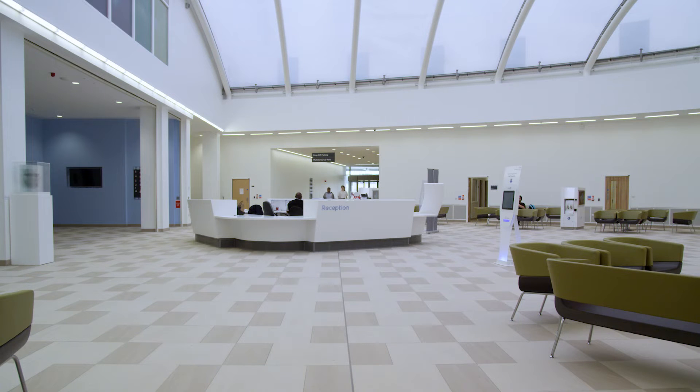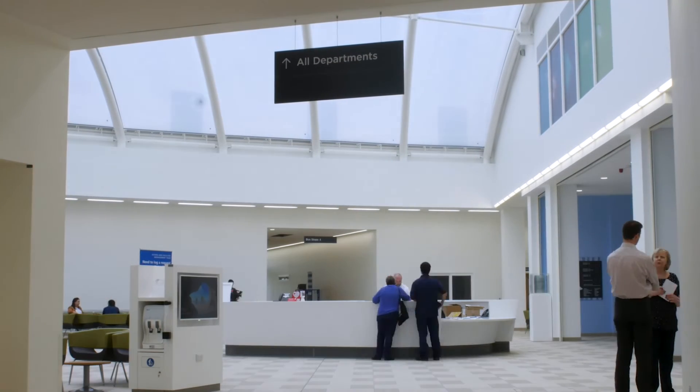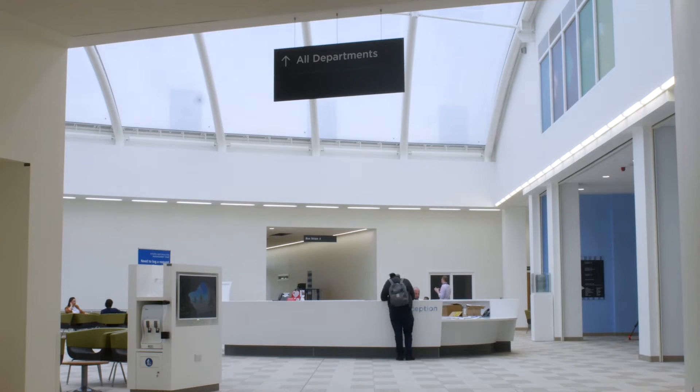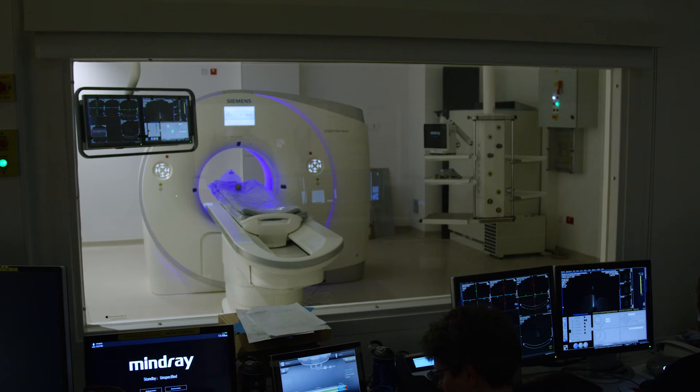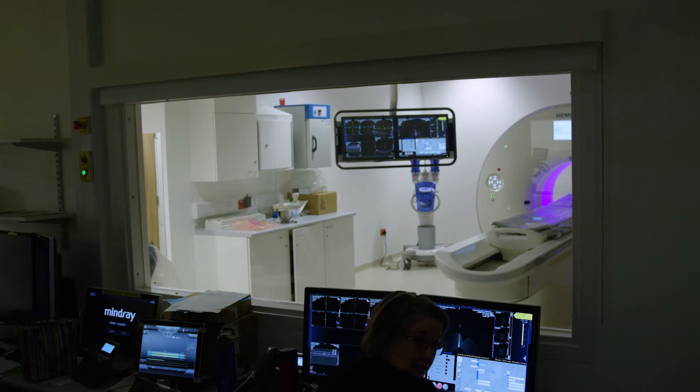Healthcare is always changing — there are always new technologies, new research — and our main philosophy was that we really wanted Papworth to be able to adapt and change over time. Some of the things that we did was we broke down the departmental boundaries of the hospital. No longer do doctors have their own offices in the clinics. The clinics are shared amongst all the disciplines, so if one day they need more consultant exam rooms they can borrow from another clinic.